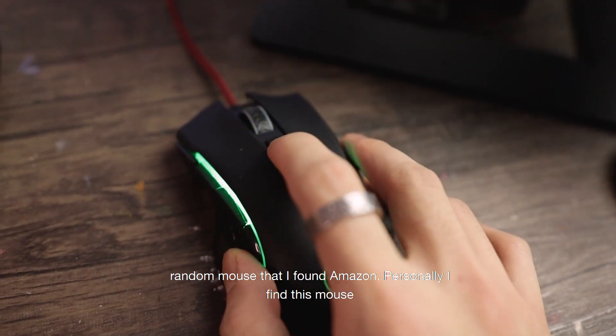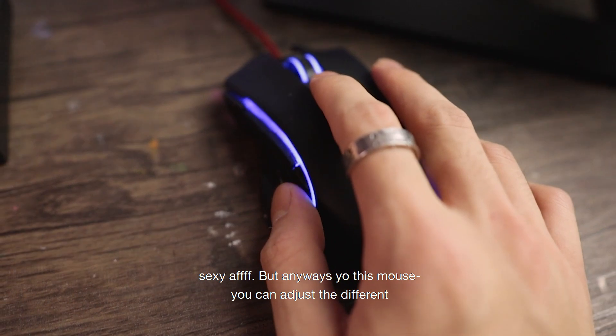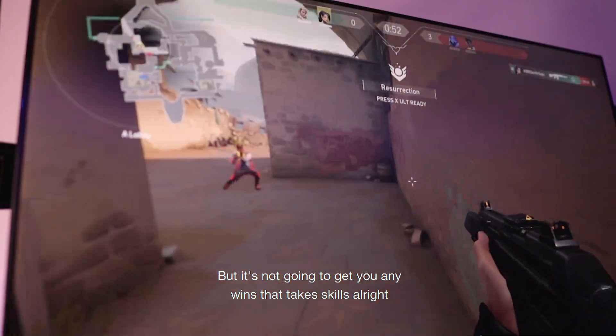This is the Red Dragon mouse that I use — it's just a random mouse I found on Amazon. With this mouse you can adjust the different speed levels and you can adjust the colors if you want to be more spicy about it, but it's not gonna get you any wins — that takes skills.